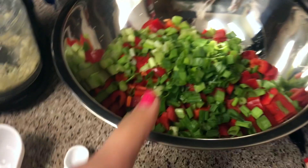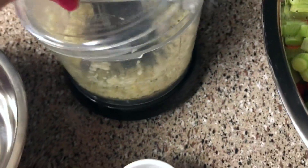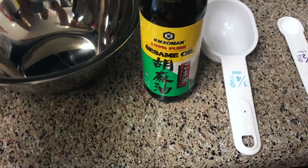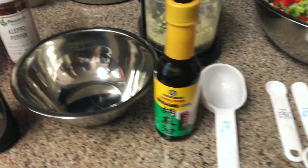Now that I've chopped up all the veggies I used my chopper and minced the garlic. Now I'm going to make the stir-fry sauce. You need soy sauce, sesame oil, red flakes, water, and brown sugar. I'll go ahead and get the brown sugar and we will make the stir-fry sauce.